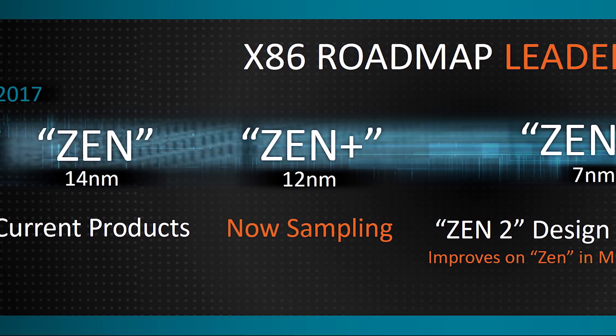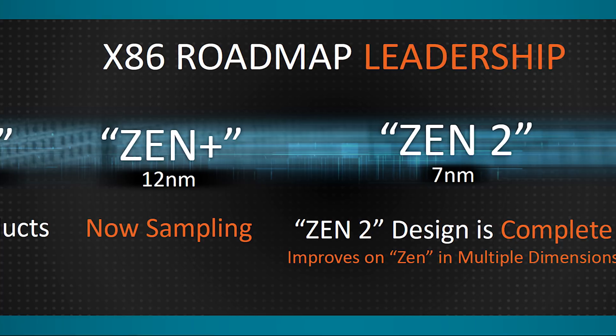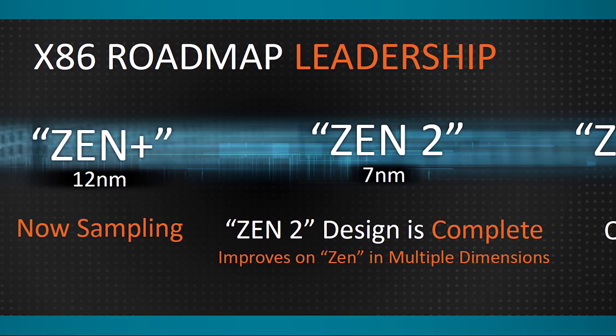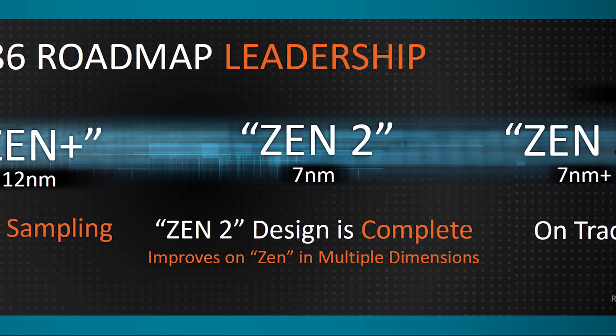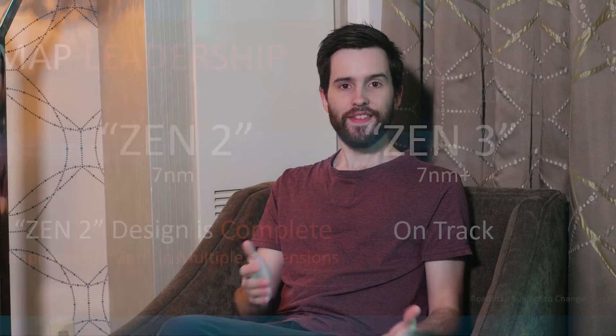Further in the future, AMD said the Zen 2 architecture designed for 7 nanometers is now design complete and on track for release probably next year, with Zen 3 also on track for the year after. That's all we have on second gen Ryzen right now, and AMD will be releasing more information closer to that April 2018 launch date.